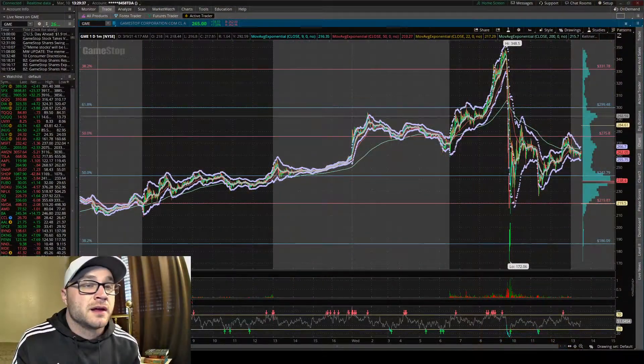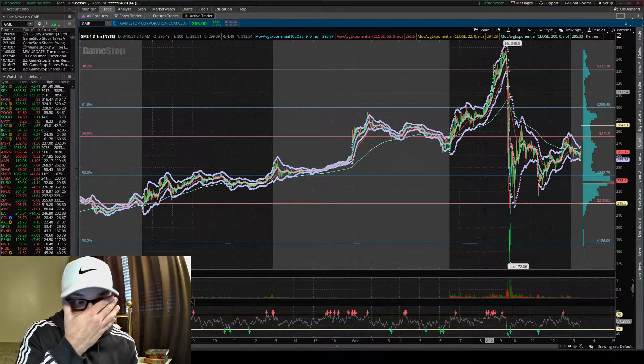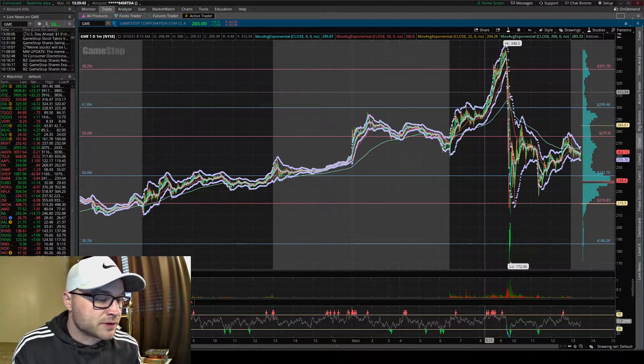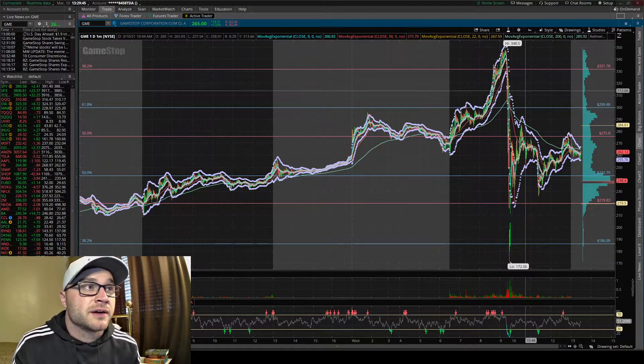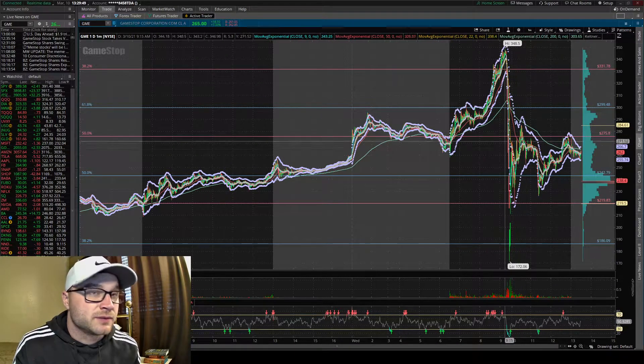Let's jump into GameStop real quick. First, just look at the one-minute chart — obviously useful for scalping. We'll start at the lower time frame and go higher. I think probably the most relevant thing here, looking back — hindsight being 20/20 —